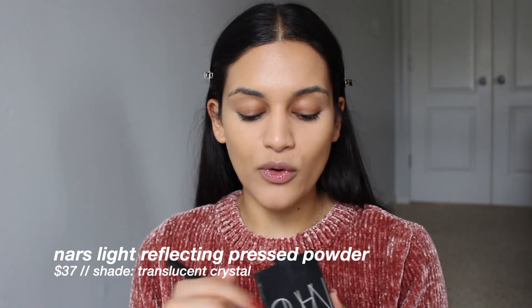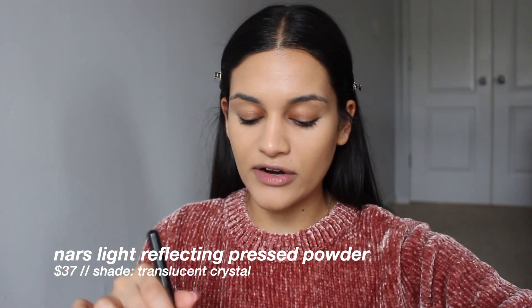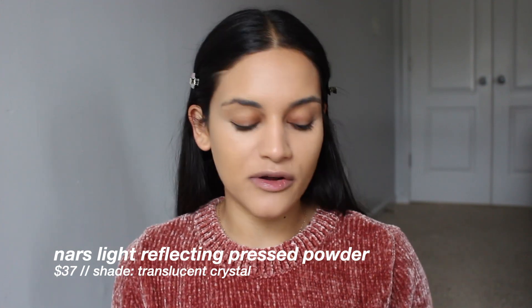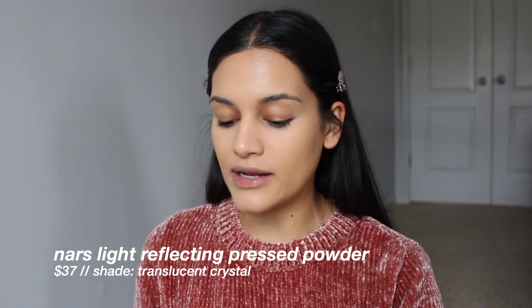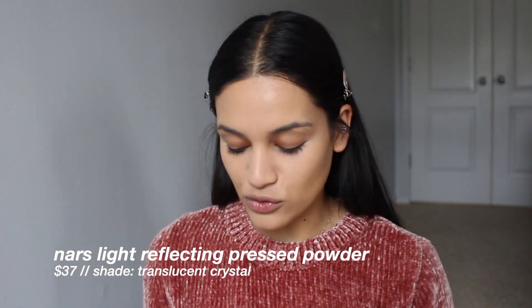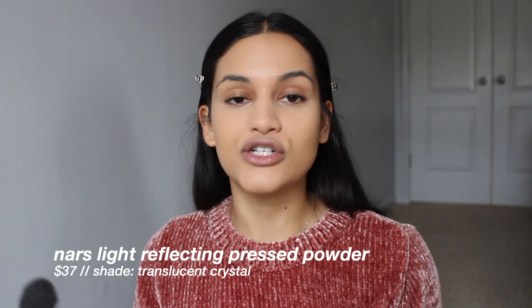The rest of the products I'm going in with will be powder products, so I'm going to go ahead and set my face. To set, I'm using the NARS Light Reflecting Pressed Powder — I've hit major pan on this. I discovered it last year and I adore it. It's a perfect powder if you aren't a powder person or you love your foundation finish and don't want a powder to ruin it. It does an amazing job of letting the natural glow from your makeup shine through while still actually setting your face.